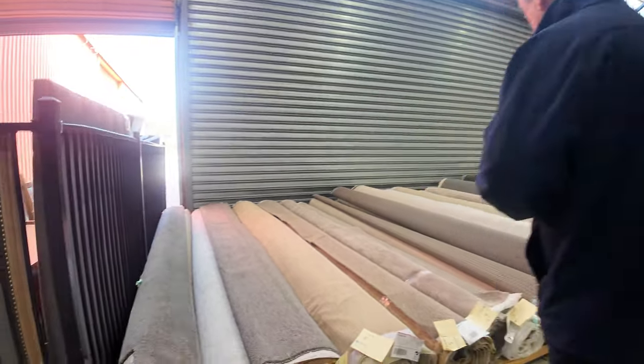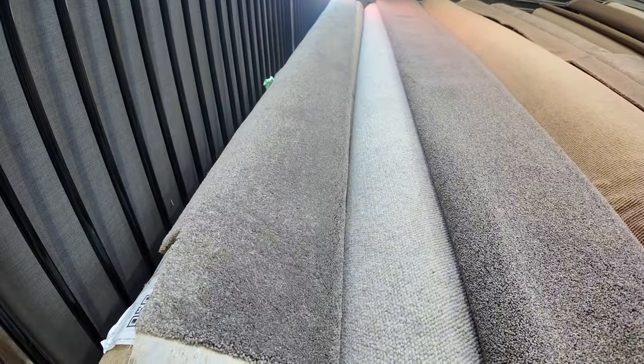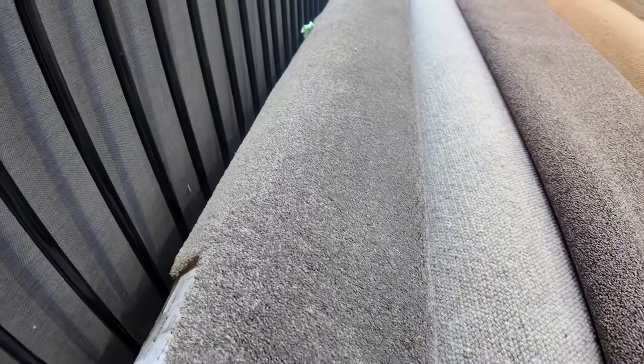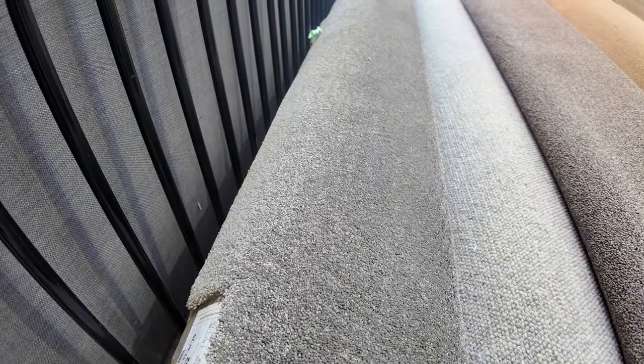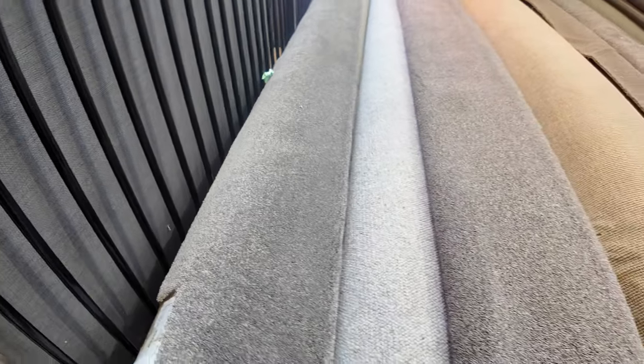A couple of these new carpets have just come in. We've got a great range again this week and we've got some nice twist piles. Look at that grey one to start off with — lot number one, 5.7 metres. It's a grey twist pile which is always really popular. It's a good little room lot size; you could maybe do a couple of small rooms there. That carpet will probably sell for around about $35–$40 a metre.